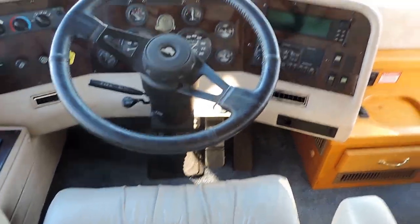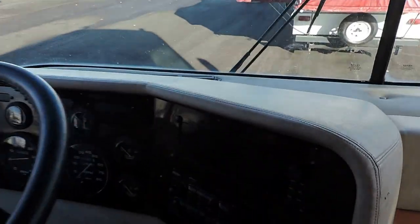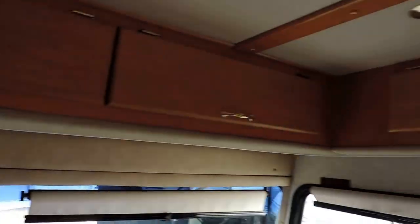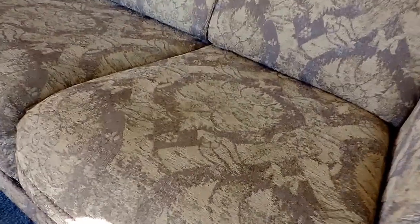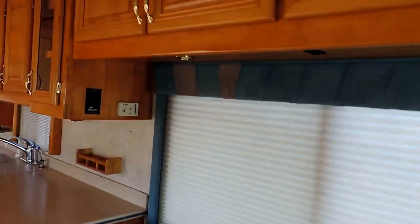Has an exhaust brake, power heated mirrors, backup camera. All the control panels are right here — tells you what all your engine is doing. Beautiful overhead hardwood cabinets throughout. The super slide on the right has a couch that makes into a bed — flips right out. Couch cushions are in absolutely perfect condition. Beautiful window boxes and day-night shades throughout the unit.